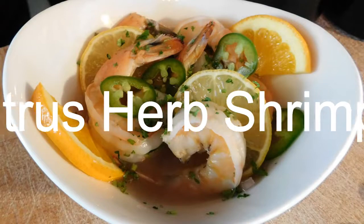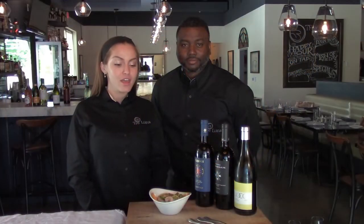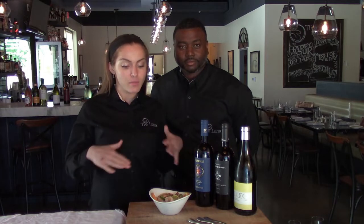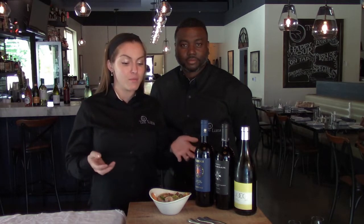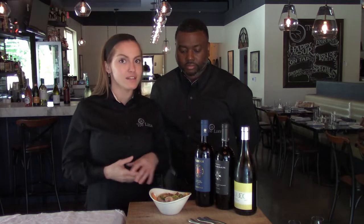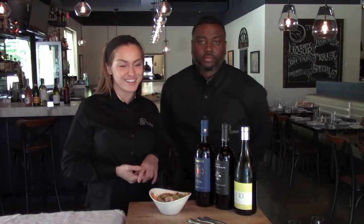Here we have our citrus herb shrimp — a ceviche style appetizer here at Trey Luna. It is a wonderful blend of both citrus and spice; we get our spice from the jalapeño and red peppers in it. Ceviche style is made by marinating in citrus, so that's going to round out the flavor and make it perfect to pair with a few wines.